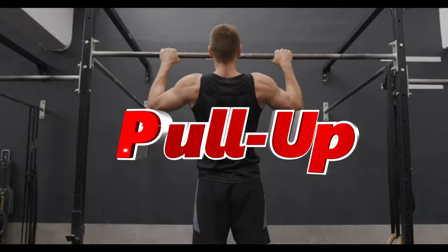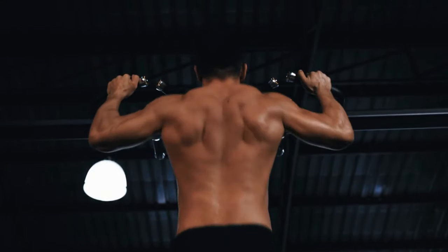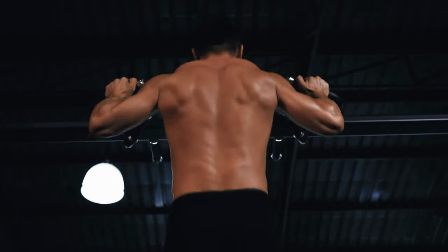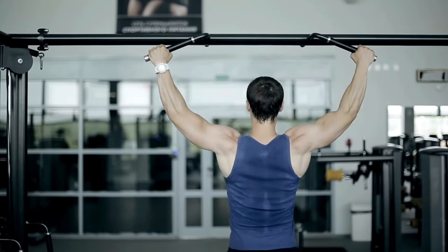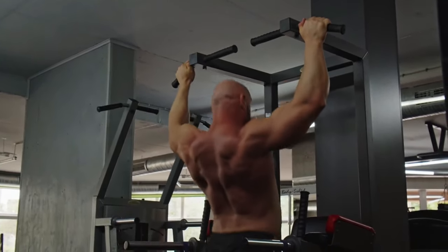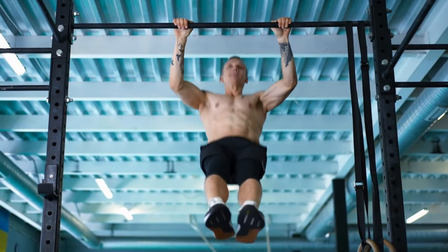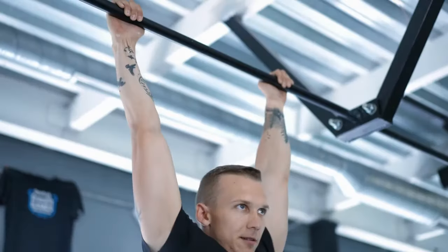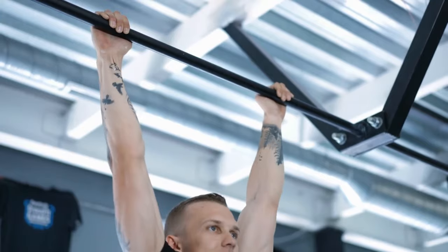Number 5: Pull-up. Pull-ups primarily target the latissimus dorsi, biceps, and upper back muscles. The pulling motion enhances grip strength and stimulates muscle hypertrophy in the upper body. Pull-ups also improve scapular stability, vital for shoulder health. This exercise increases upper body muscular endurance and promotes a balanced physique by targeting the often neglected back muscles. Moreover, pull-ups can enhance overall athletic performance by improving upper body pulling strength, important in many sports. Hang from a pull-up bar with an overhand grip, hands slightly wider than shoulder width, and pull your body up until your chin is above the bar. Lower yourself back to the starting position with control.